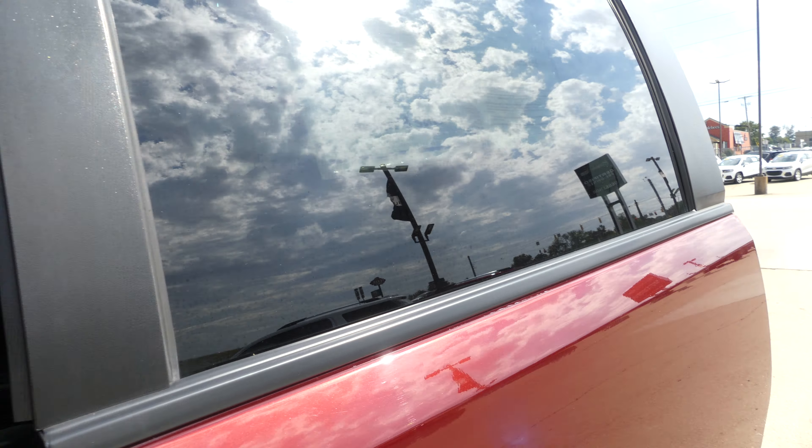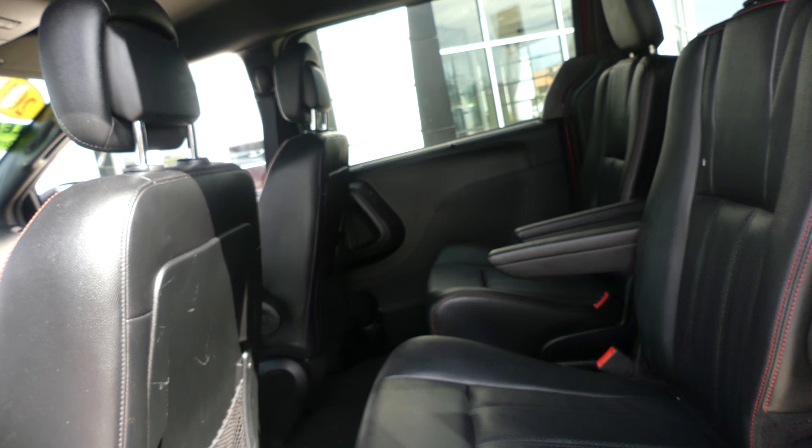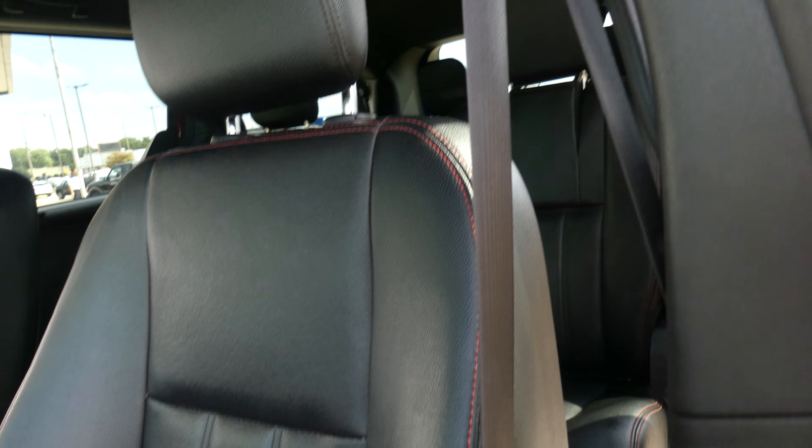Automatic doors, second row passenger seats are premium jet black captain seats — and there's a look at that third row split bench. One touch to close. Driver and passenger feature the same beautiful jet black premium leather heated bucket seats.